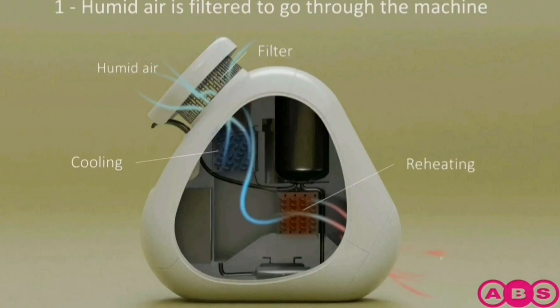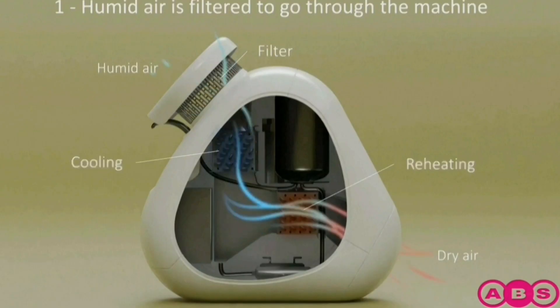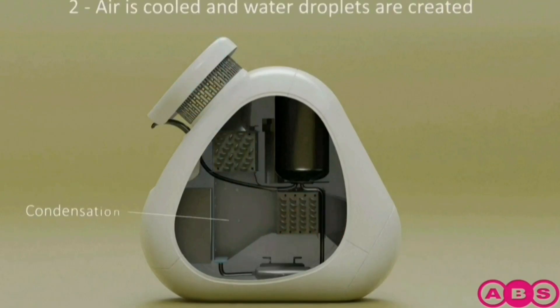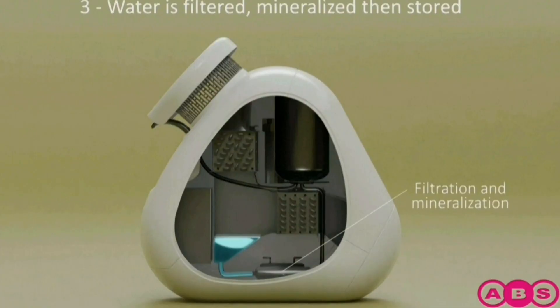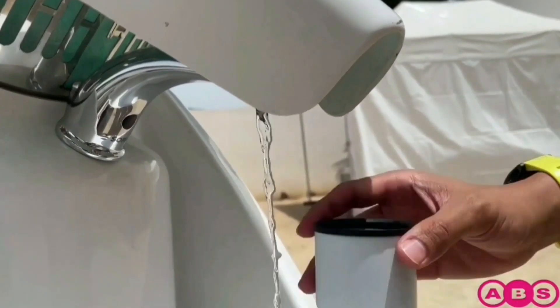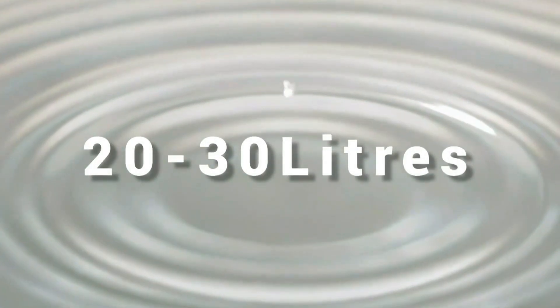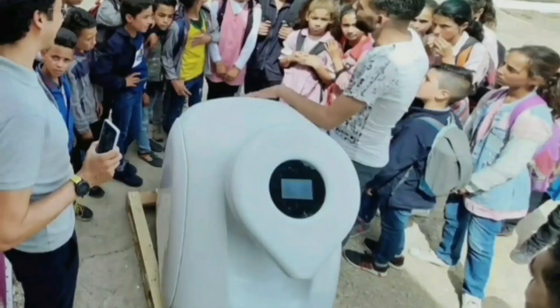It sucks in the air and dusts it, then dehumidifies it by lowering its temperature to the dew point to create condensation. The water is condensed in the machine, then passes through four filters to remove impurities. Each unit can produce a capacity of 20 to 30 litres per day. One of these machines has already been installed in a school.